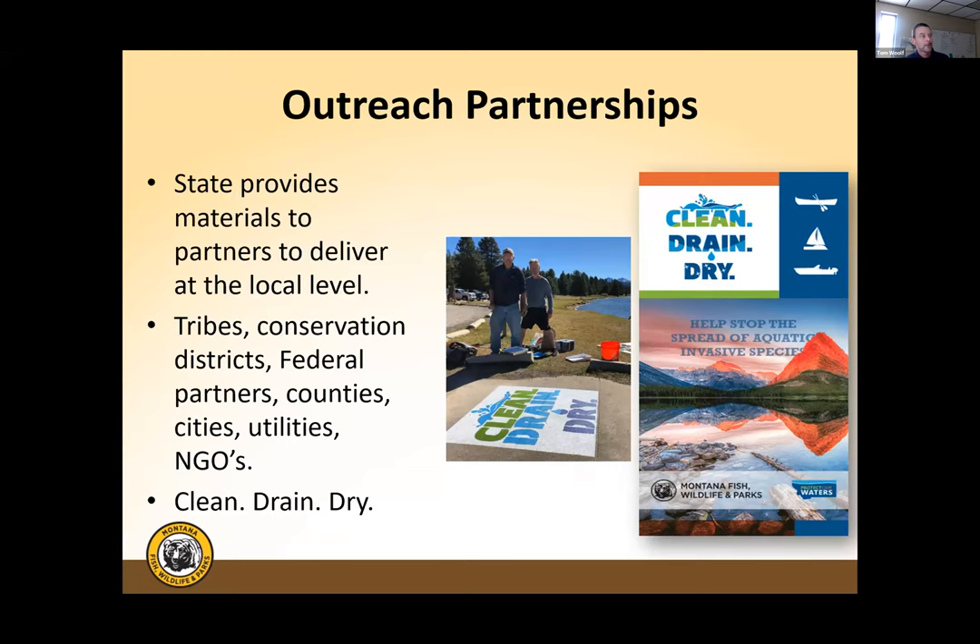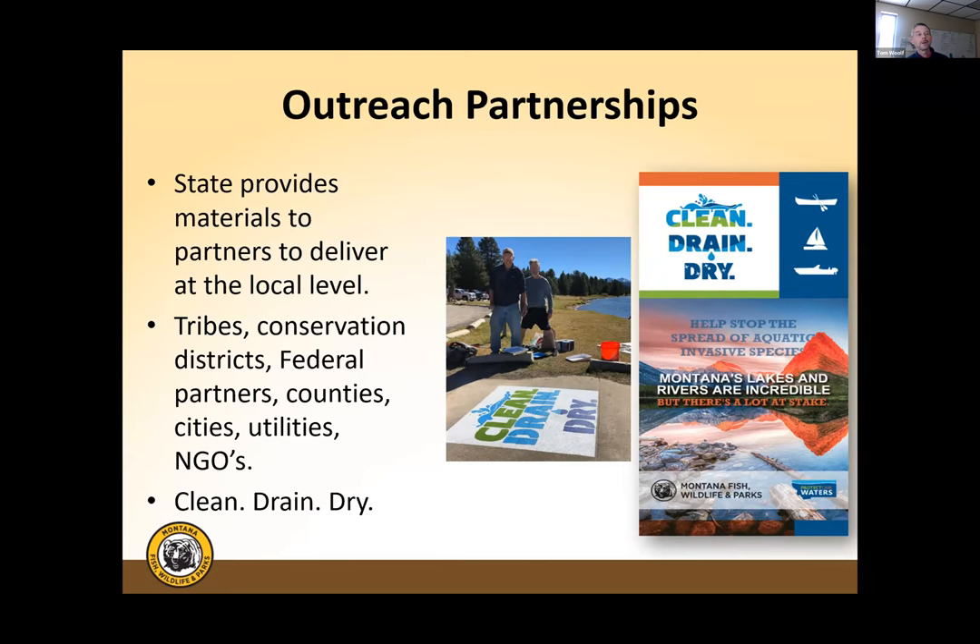Montana works closely with partners including tribes, NGOs, and utilities to deliver the Clean Drain Dry message at the local level, compelling people to clean their watercraft before moving between water bodies. Regarding challenges: the 50-50 match requirement is difficult for new basin states coming online, where the level of funding needed to meet the match will limit the amount of work they can do on the ground.